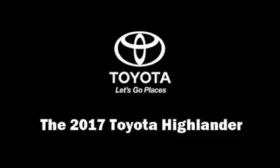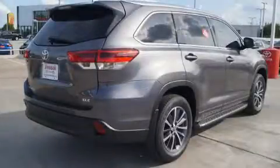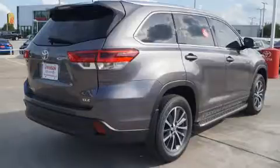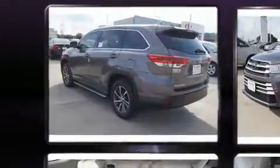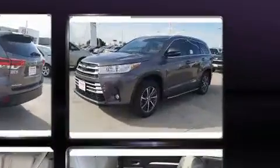Come test drive this 2017 Toyota Highlander. Under the hood, you'll find a six-cylinder engine with more than 270 horsepower. And for added security, Dynamic Stability Control supplements the drivetrain.